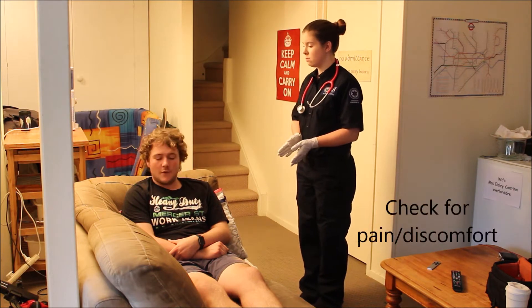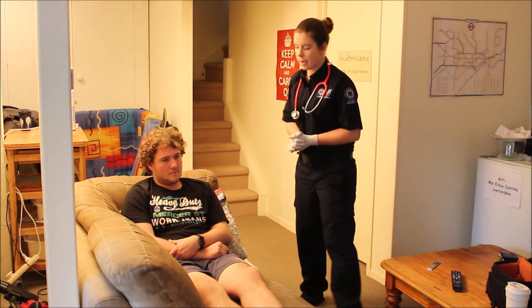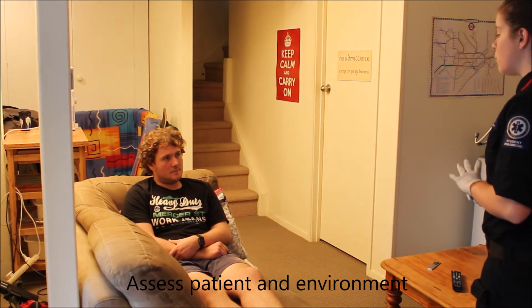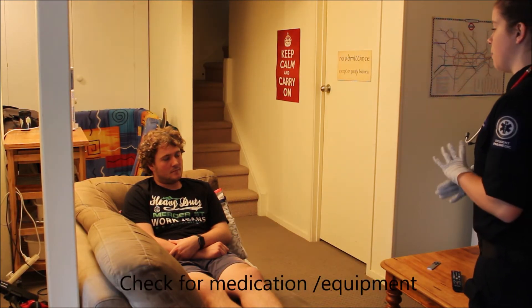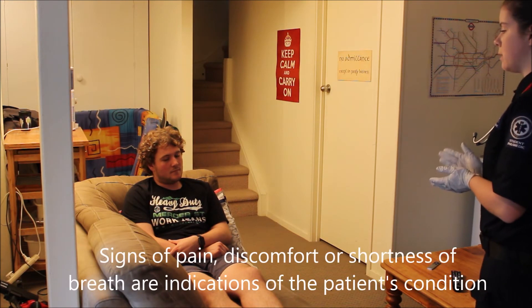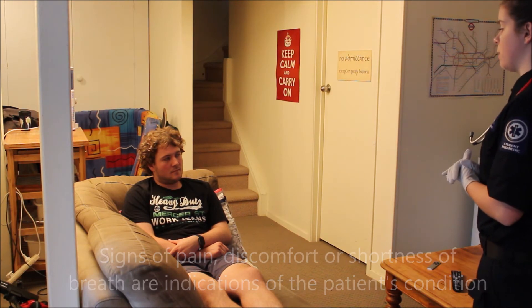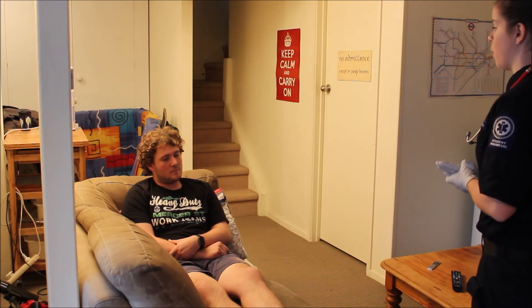Are you in pain right now? No. Great. So what I'm going to do first is sit back and do an examination of the scene and the patient. What I'm looking for here is any medication or medical equipment that would indicate any cardiac conditions. I'm also looking at the patient and his positioning. He doesn't appear to be in any significant discomfort or pain. There's no signs of shortness of breath like excessive use of the axillary muscles, and he appears to be overall quite comfortable.